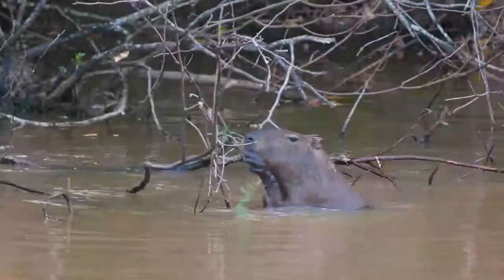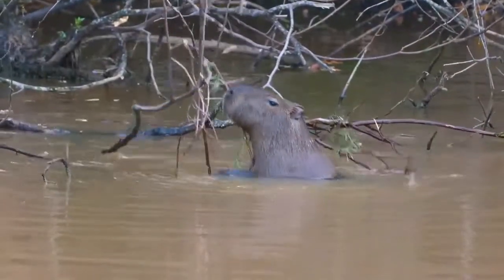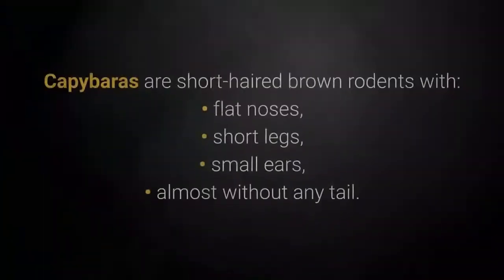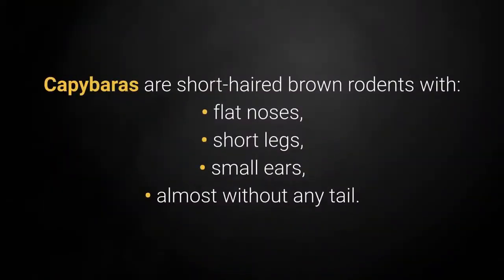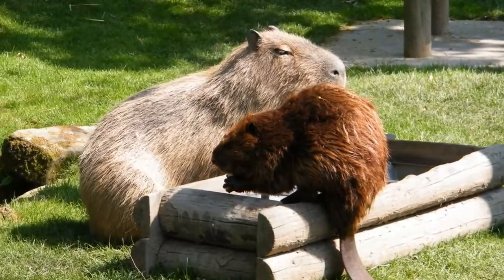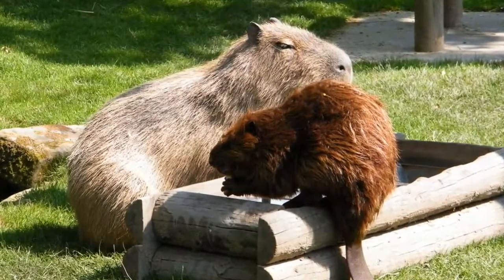The capybara is the largest living rodent species in the world. They are semiaquatic mammals. Capybaras are short-haired brown rodents with flat noses, short legs, small ears, and almost without any tail. Although they are sometimes called giant guinea pigs, they are not as easy to care for as their smaller relatives.